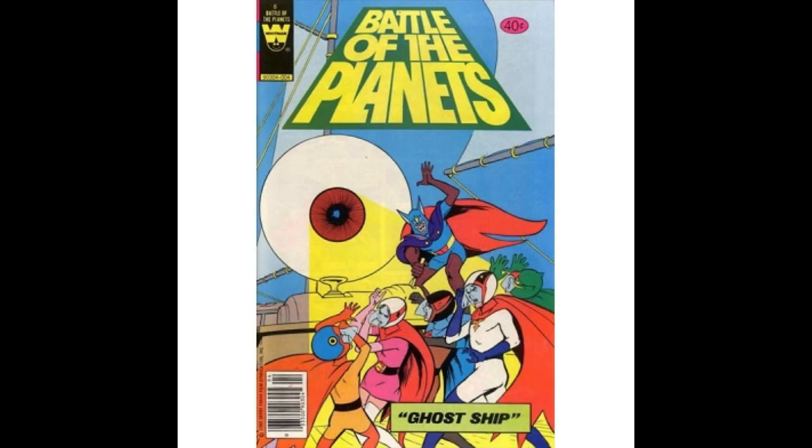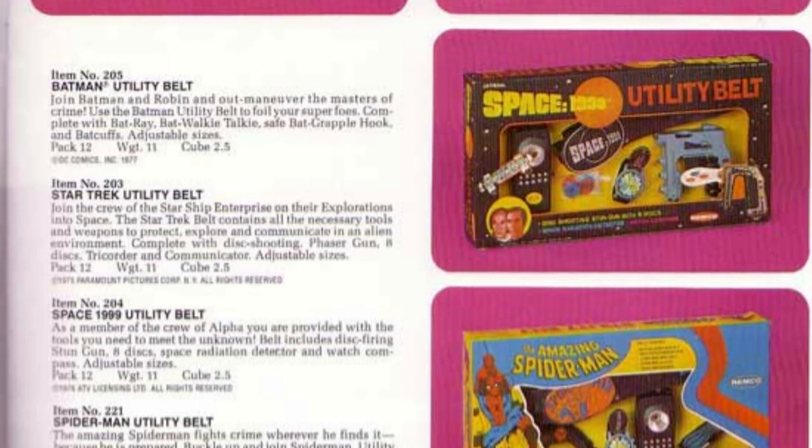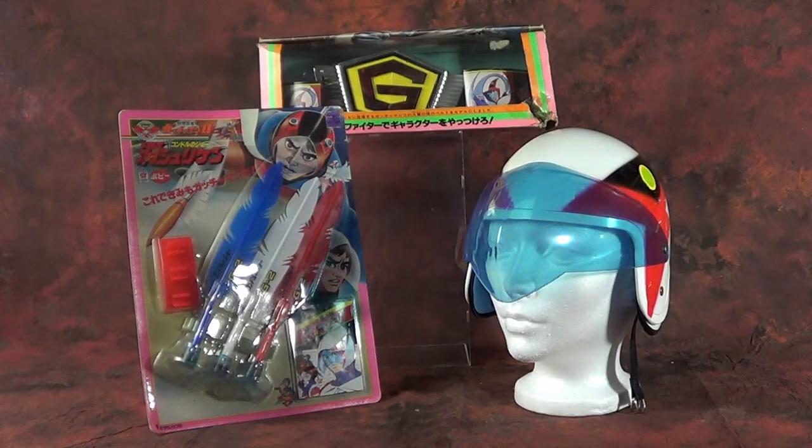No matter where you grow up, role play is essential to childhood — they still sell role play items at Toys R Us right now. Gatchaman is obviously meant for role play with all the different characters, outfits, and weapons, and they got the royal treatment in Japan.